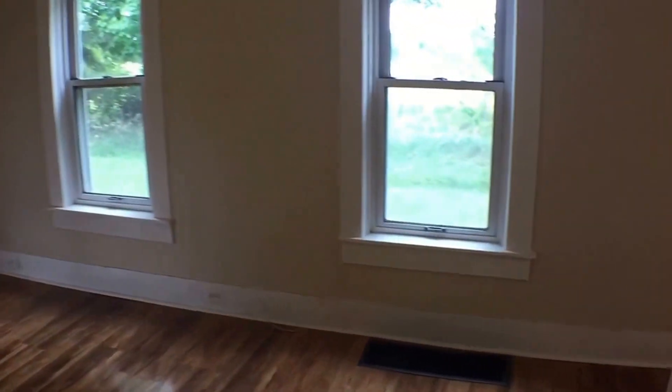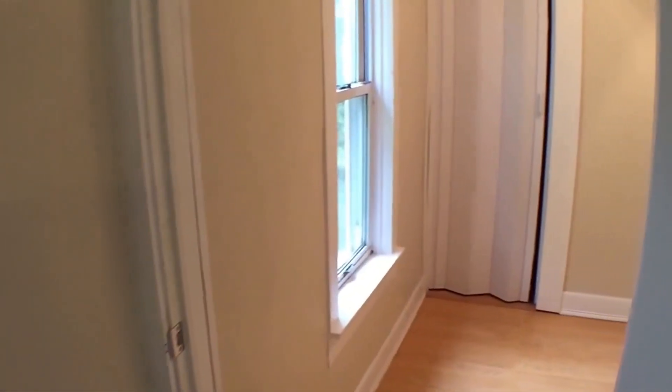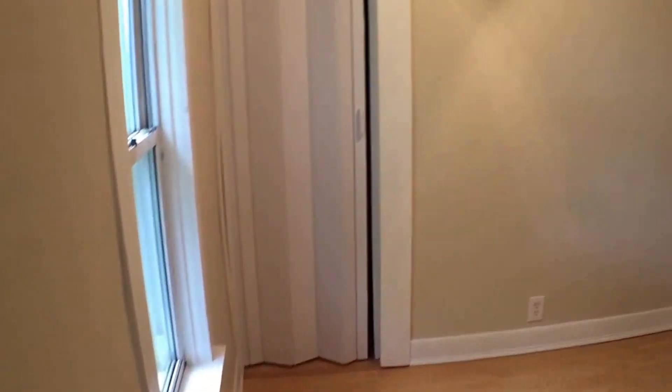And let's check out the second bedroom. This also has newer paint and a nice floor. It's very cozy.